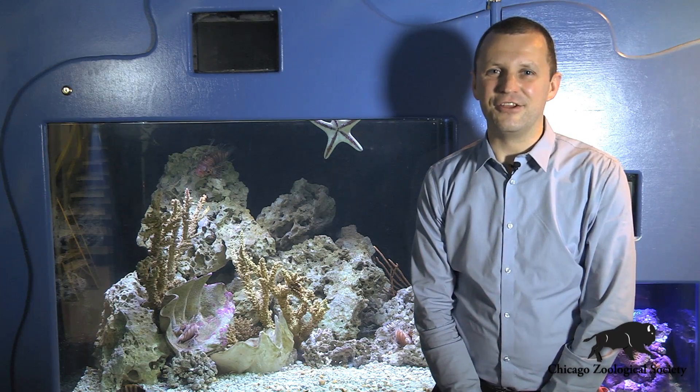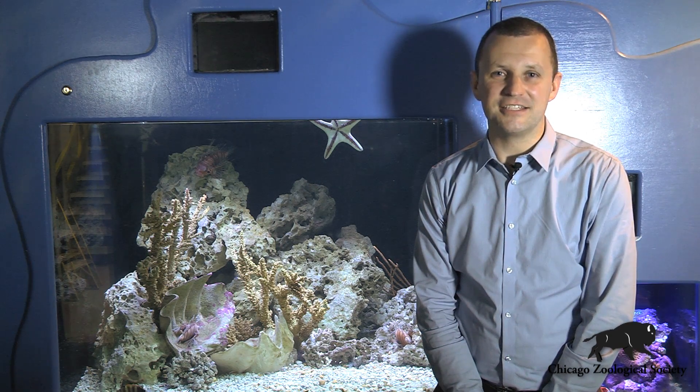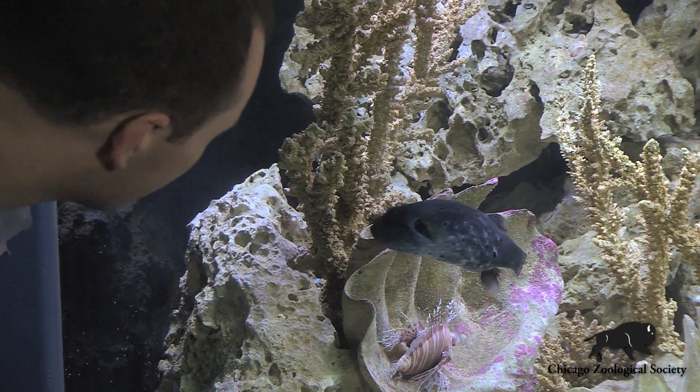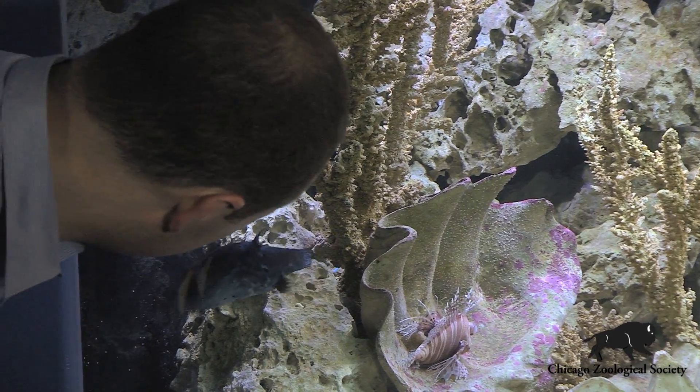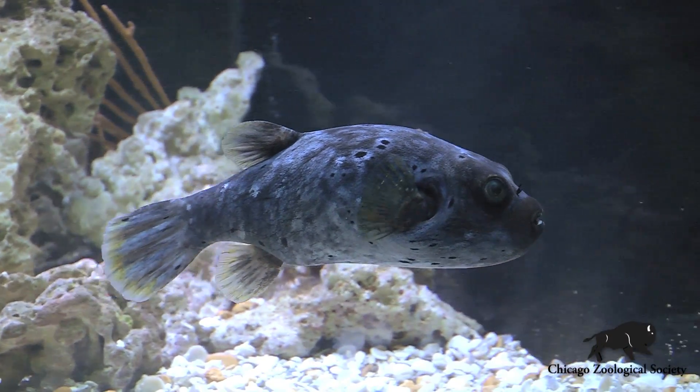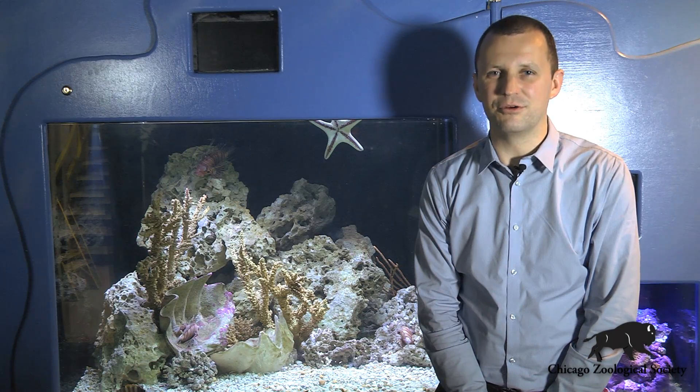I'm very happy to let you know that the pufferfish did fantastic during the procedure. We got the teeth trimmed and he's now back here in his normal home at the Living Coast, which he shares with some lionfish and other really fascinating creatures. So be sure to stop by the Living Coast the next time you're at the zoo — we hope to see you soon.